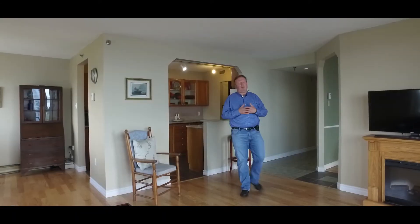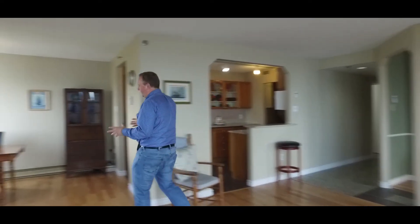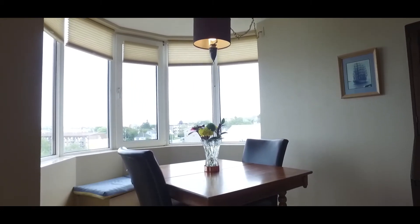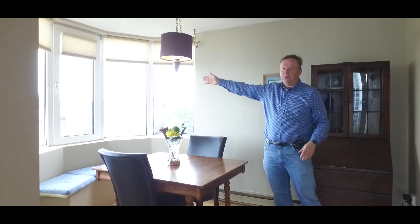Here in the living room we have lots of light coming in from the balcony that we just started out on, and it flows nicely into the dining area as well. This hardwood has a really nice traditional look, and of course the bay window overlooks south towards the Fairview Terminal and into the north end.